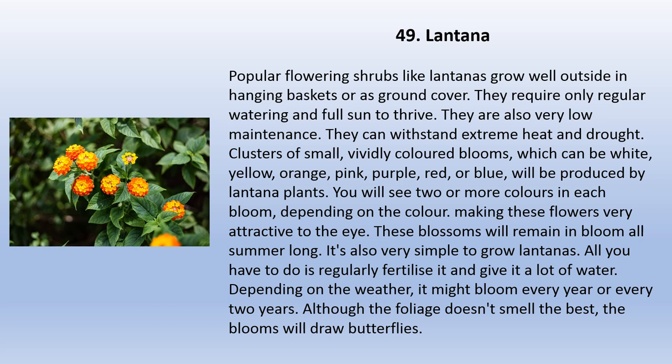Lantanas are popular flowering shrubs that grow well outside in hanging baskets or as ground cover. They require only regular watering and full sun to thrive and are very low maintenance. They can withstand extreme heat and drought. Clusters of small, vividly colored blooms — which can be white, yellow, orange, pink, purple, red, or blue — will be produced. You will see two or more colors in each bloom, making these flowers very attractive to the eye. These blossoms will remain and bloom all summer long. All you have to do is regularly fertilize and give it a lot of water. The blooms will draw butterflies, although the foliage doesn't smell the best.